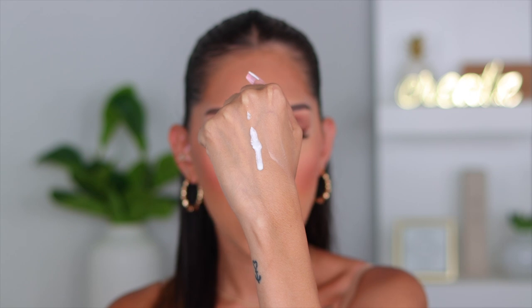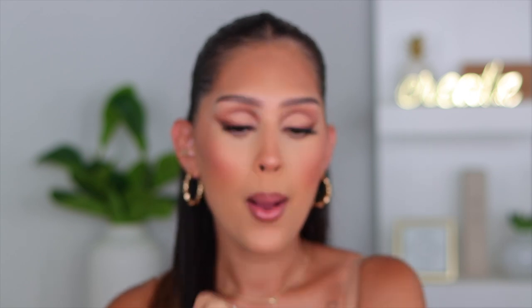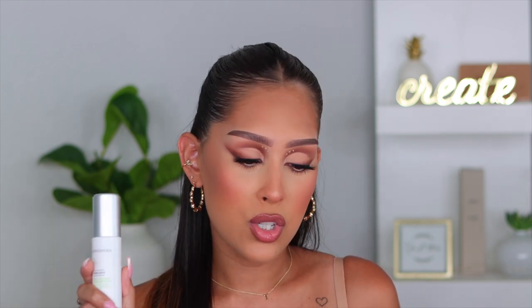The consistency is a runnier texture, but a little goes a really long way, and the smell is divine — not heavily fragranced. I am not getting paid to say this, but this retinol is so good. If you're looking for anti-aging and want to get ahead of fine lines, wrinkles, sagging skin, texture, and pores, this is your product. Thank me later.